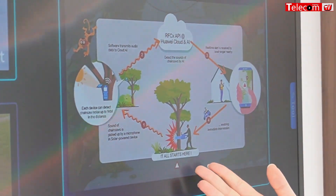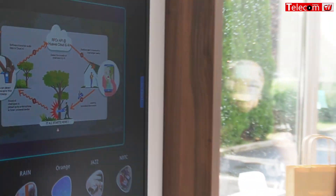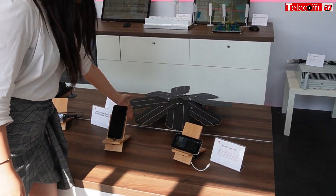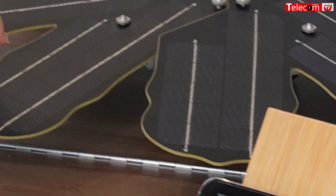When they are illegally logging the trees, there is a chainsaw sound — a lot of sound being generated. What we did, we recycled the old Huawei phones, because one of our big selling points is our phones. We recycled the old ones and made them into this device right here, which is shaped like a flower. It is solar-powered, as you can see from the solar panels we put on them.